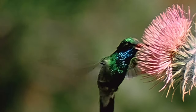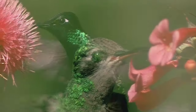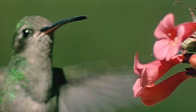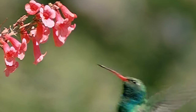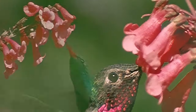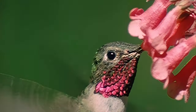These tiny creatures comprise the second-largest family of birds in the New World, with over 300 species. Of these, only 15 regularly breed and nest within the borders of the United States. Ironically, their vocal talents do not match their dazzling appearance. Most do not sing. They don't walk, either. These birds live in the air.